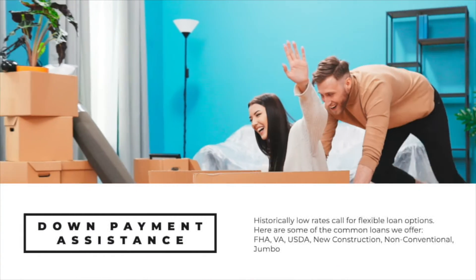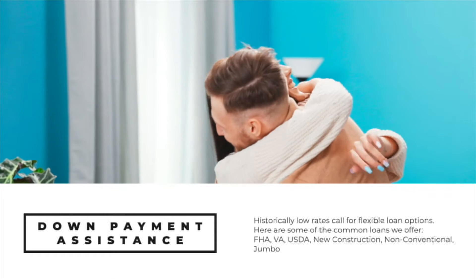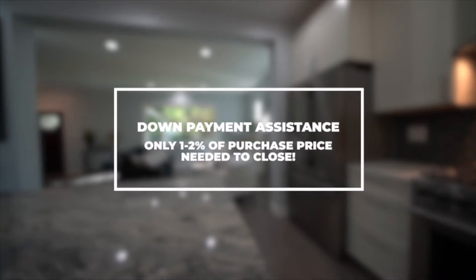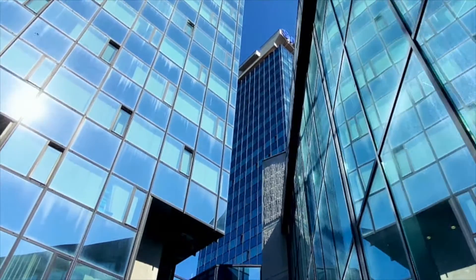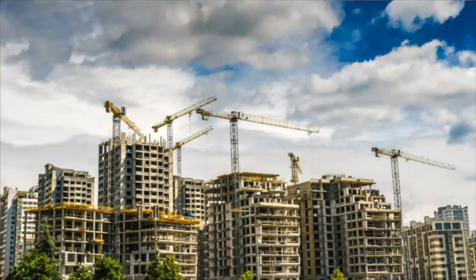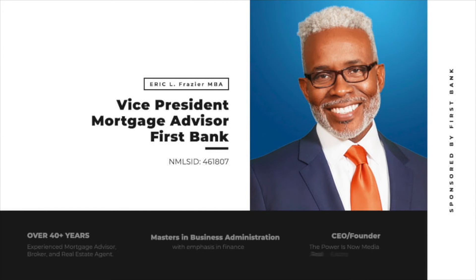We also offer down payment assistance programs — FHA, DA, and USDA — that provide enough money to cover the down payment and nearly all closing costs. After everything is said and done, you may only need to bring in one to two percent of the purchase price to close. We are leading the conversation in down payment assistance at First Bank. We also offer portfolio programs and super jumbo loans up to three million or more. I've been a mortgage banker for 40 years, helping people achieve the American dream of home ownership.